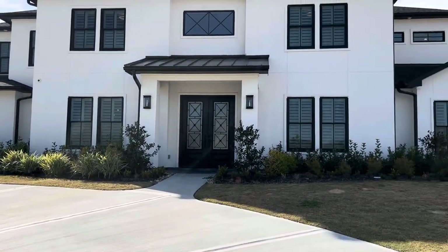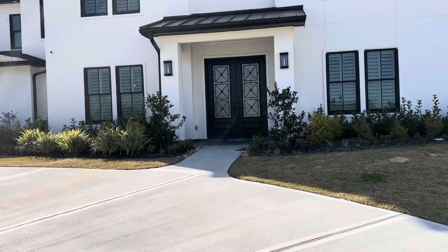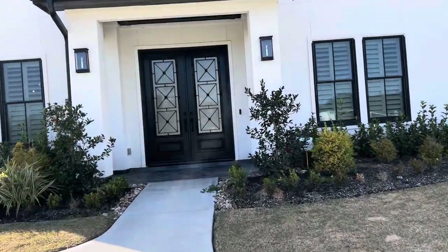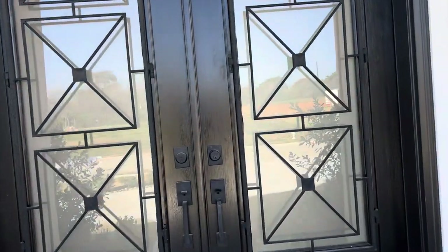I am out here in Fulcher Run today in Fulcher, Texas, and I am going to be doing an open house in this beautiful home. But before I do that, I want to show you the home because it is absolutely stunning. There are so many features in this home that it's really too much to list, but I will do my best as we go through.